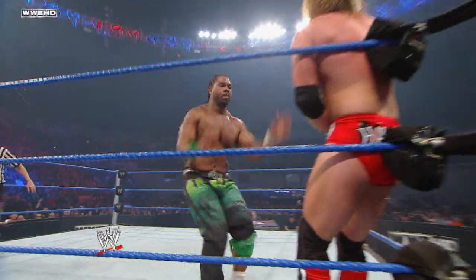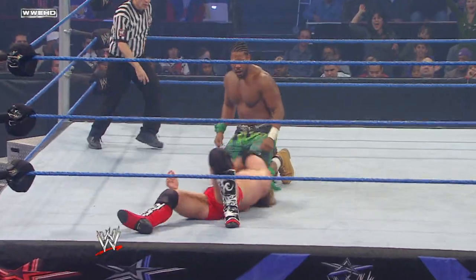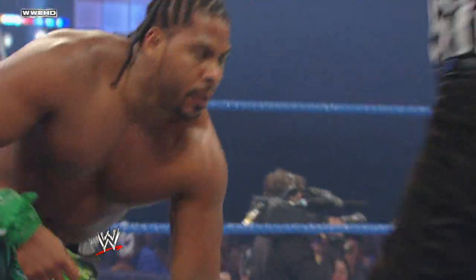Really feeling it now. Setting up for the mud shot — this time he hit it! One, two — two and a half for JTG.